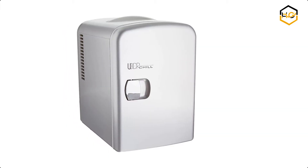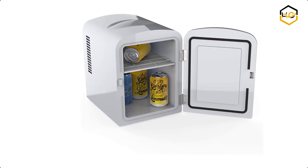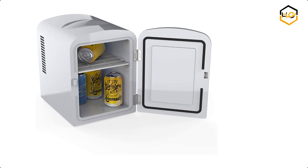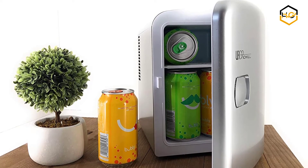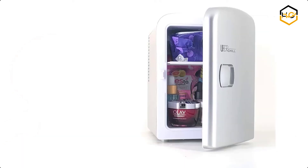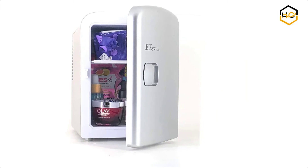At number 4 we have the Uber Appliance Mini Fridge. You can embrace old school cool and modern technology at the same time with the Uber Appliance Uber Chill 6-Can Retro Personal Mini Fridge. This funky little refrigerator can keep up to 6 cans or 4 water bottles chilled at arm's reach on your desk or in your car with the handy adapter. It's also ideal for dorm dwellers or those who enjoy bedside refreshments. Your food and drinks can be kept at temperatures 32 degrees Fahrenheit below ambient temperatures.